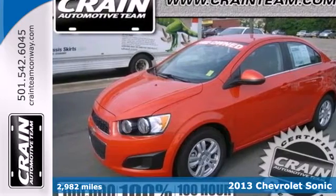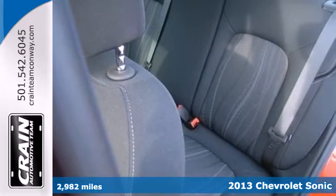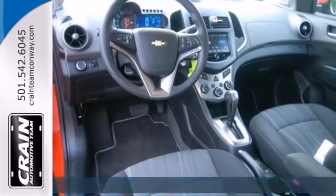Here's a 2013 Chevrolet Sonic. This subcompact is good for more than just a sporty look. It also offers impressive cargo space.